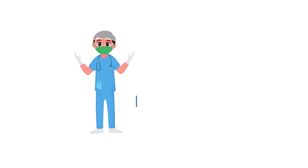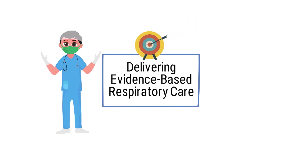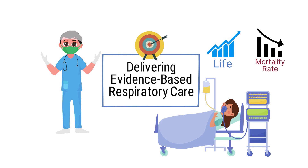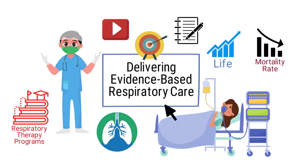As a respiratory therapist, delivering evidence-based respiratory care should be the ultimate goal. This is important for patients with respiratory conditions because it can improve their overall quality of life and decrease mortality rates. This topic is usually covered in the curriculum of most respiratory therapy programs, which is why we created this video to provide you with a brief overview.